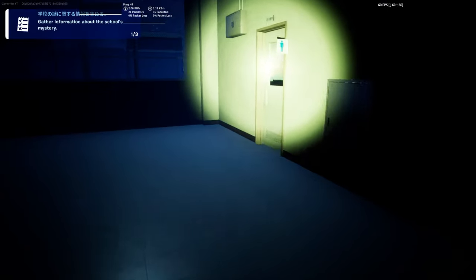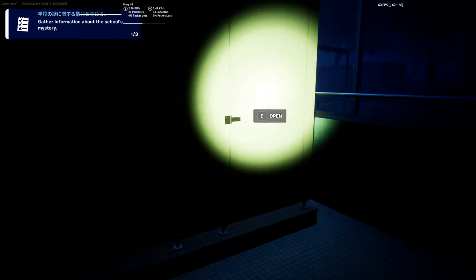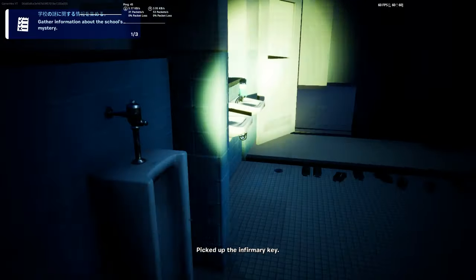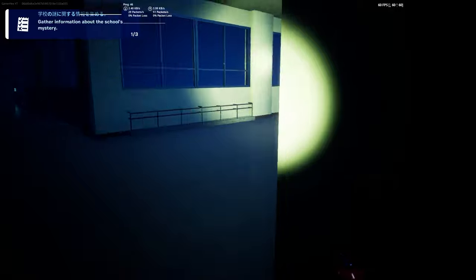For the second note, actually you cannot find it unless we get a key first. So we need to open this one. As you can see, we got this key. This key is for the second note. But let's get the third note first, then we go back to the second note.